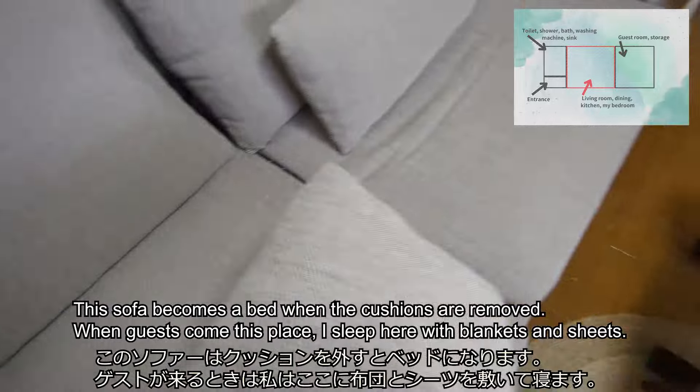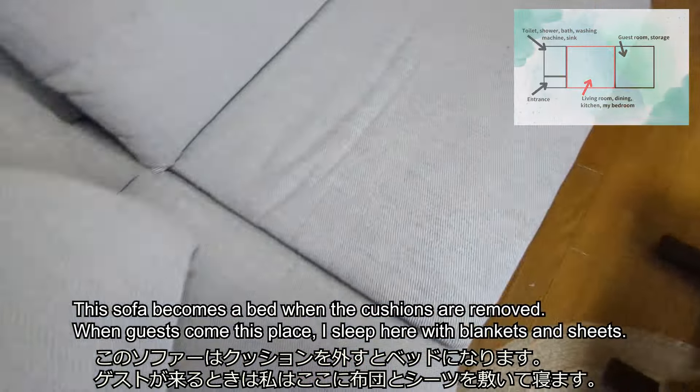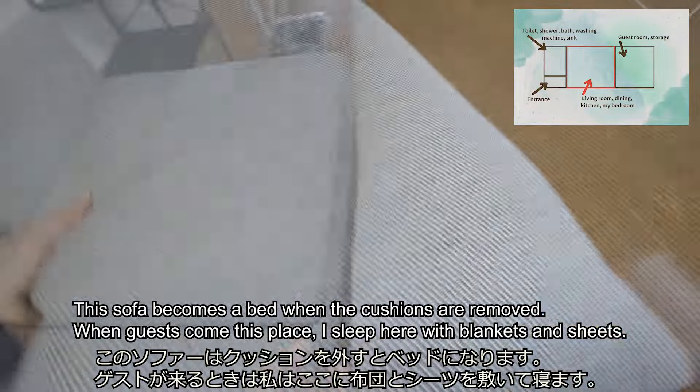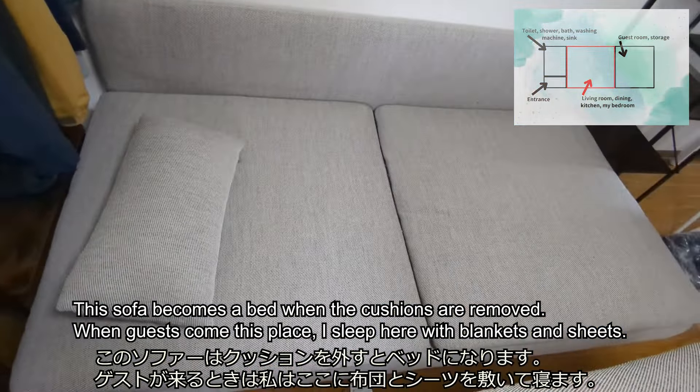This sofa becomes a bed when the cushions are removed. When guests come to this place, I sleep here with blankets and seat cushions.